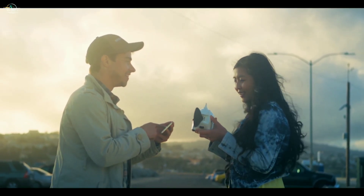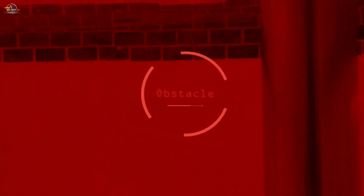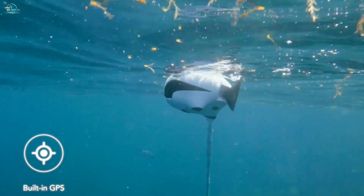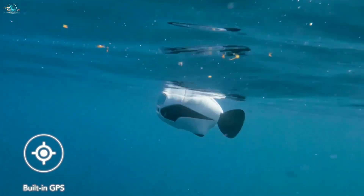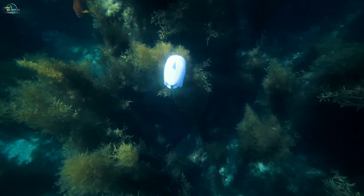Biki has been engineered with an obstacle avoidance system so it can dodge anything automatically. If Biki is low on power or loses signal, it will return to the launch spot since it is equipped with a GPS positioning system. Capture the moments of your life underwater with this first bionic underwater drone.